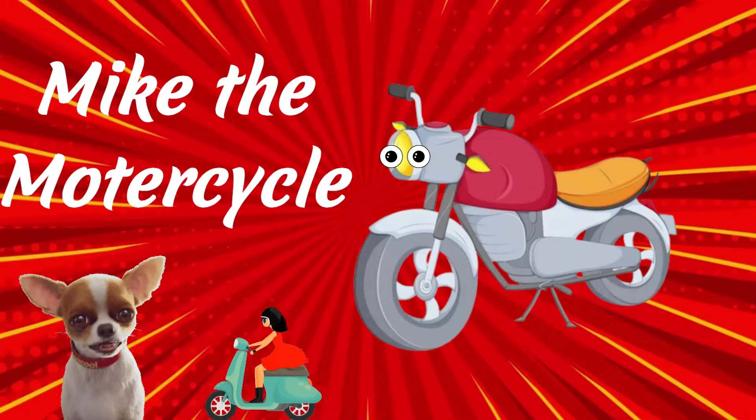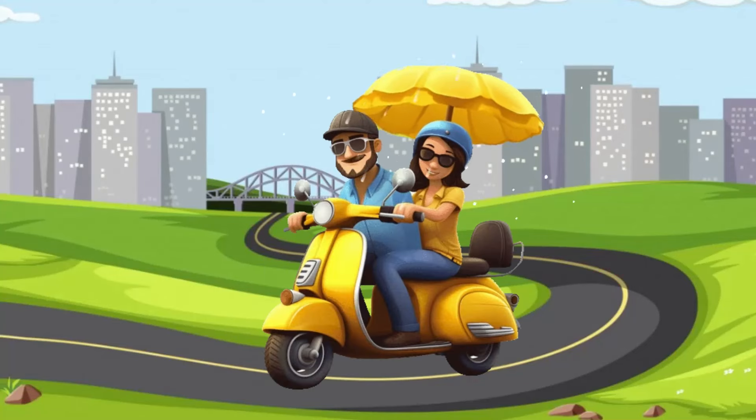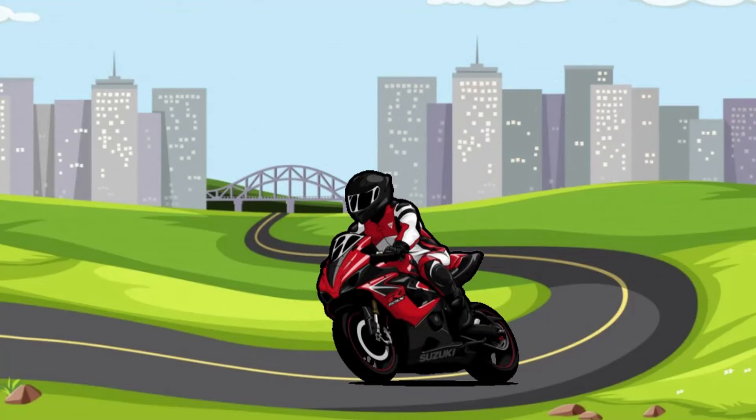Mike the Motorcycle. Mike is a zippy little scooter, perfect for quick trips around town. Sometimes used for racing too.